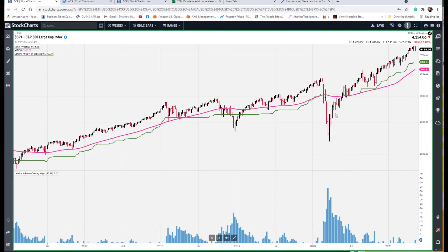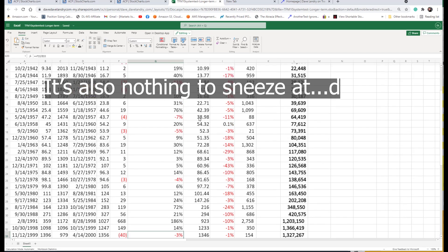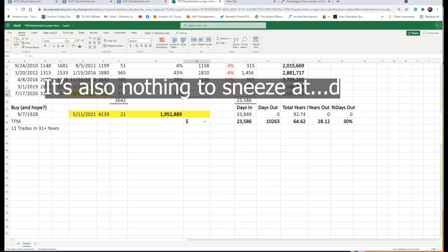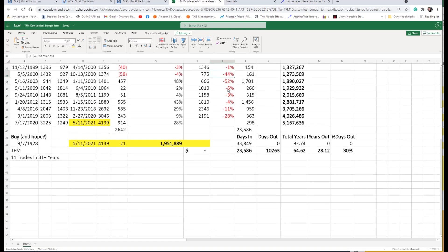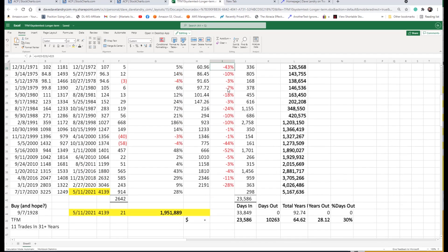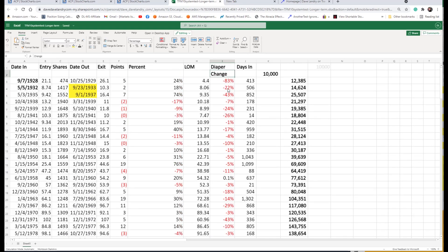The market turned right back up and went straight back up, obviously. So you could argue that was kind of a whipsaw-type signal. And it was. But the market did drop 28% to its lows from this signal, and that's nothing to sneeze about. We go in and take a little spreadsheet that I put together. You can see the last little drop here — I call that the diaper change, and I stole that from Ian McAvity. He talks about a diaper change being just this market flush-out where it scares the bejesus out of everyone.